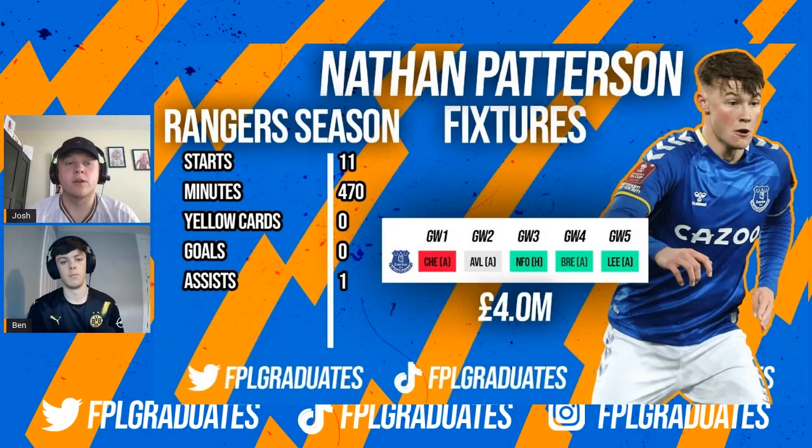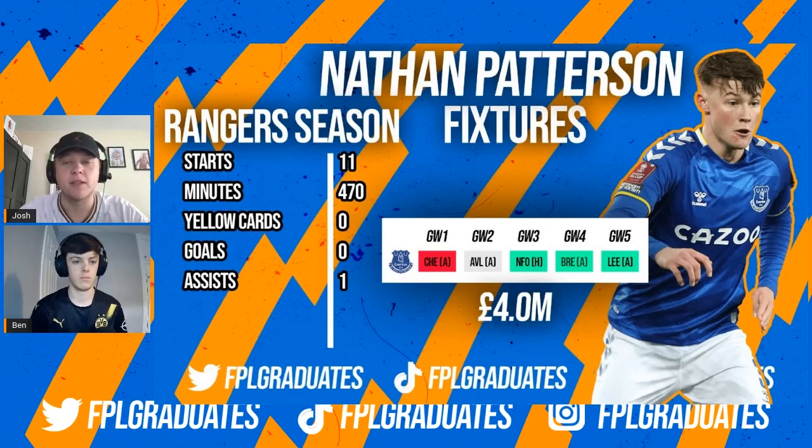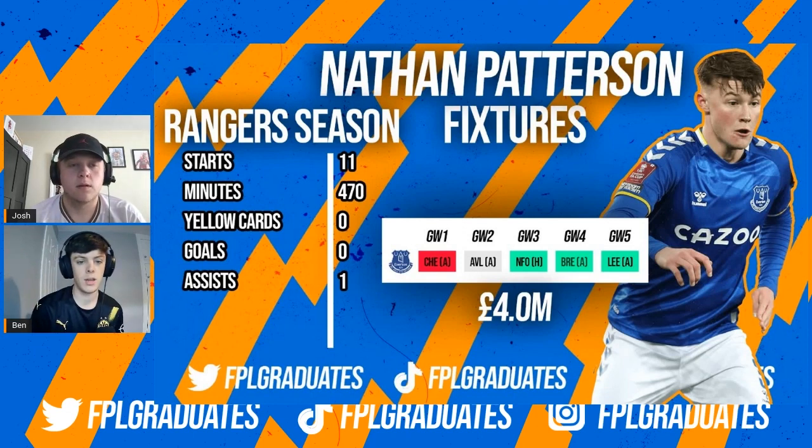Next up on our list is Nathan Patterson. He joined Everton last season and Seamus Coleman is not getting any younger. Although Patterson only really featured in the cup games, we think this season he's going to see a lot more minutes under Frank Lampard. We know that Frank Lampard loves to embed youth into his teams. We may see Coleman start at right back, but I anticipate Patterson could see a lot more minutes going forwards, especially with some of the good fixtures Everton have from game week three. It's worth keeping an eye on pre-season and the last pre-season game to see who Lampard prefers at that spot.